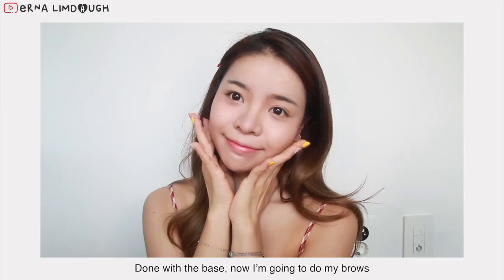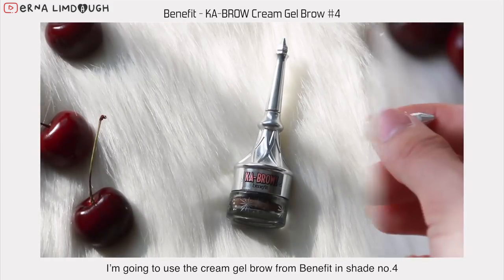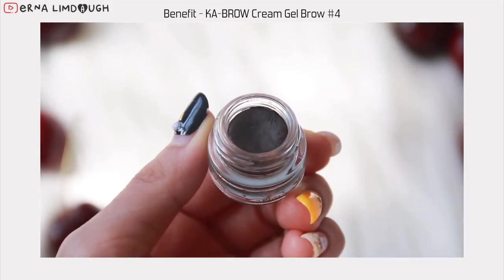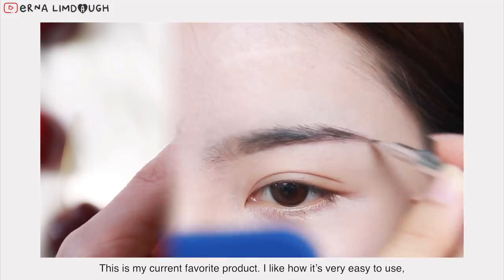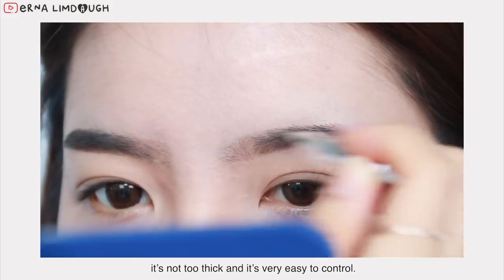Done with the base, now I'm going to do my brows. I'm going to use the cream gel brow from Benefit in shade number 4. This is my current favorite — I like how it's very easy to use. It's not too thick and it's very easy to control.